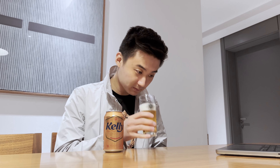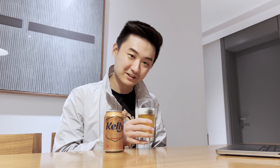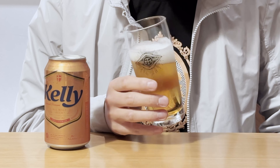I'll give it a sniff. It smells like beer — nothing really standing out about it. Doesn't smell that strongly, but I guess that makes sense. It is a mass market Korean beer.